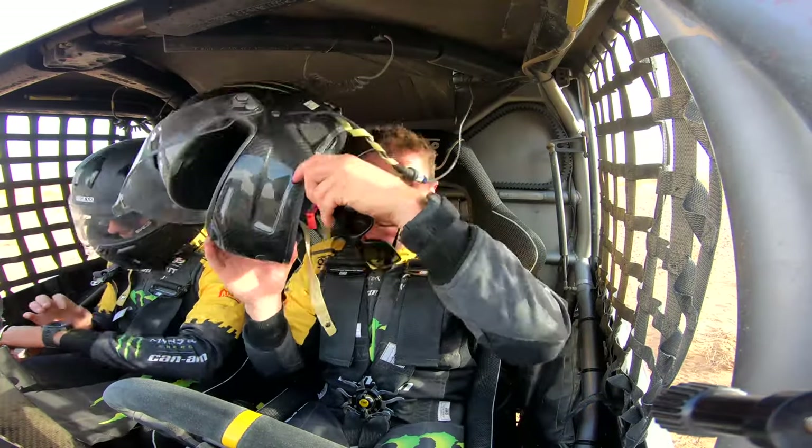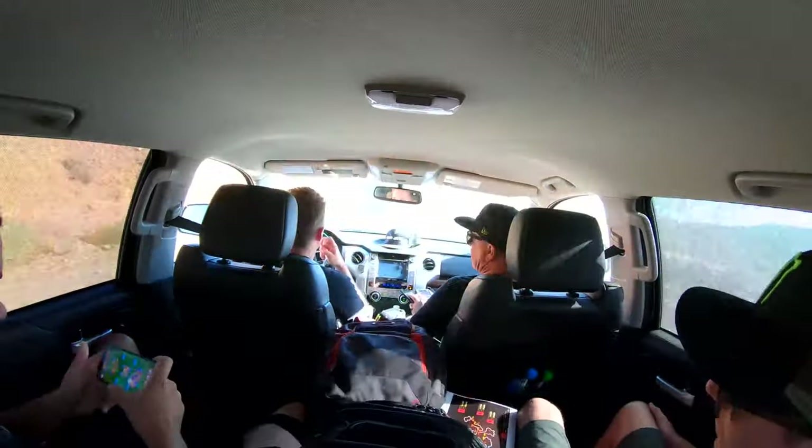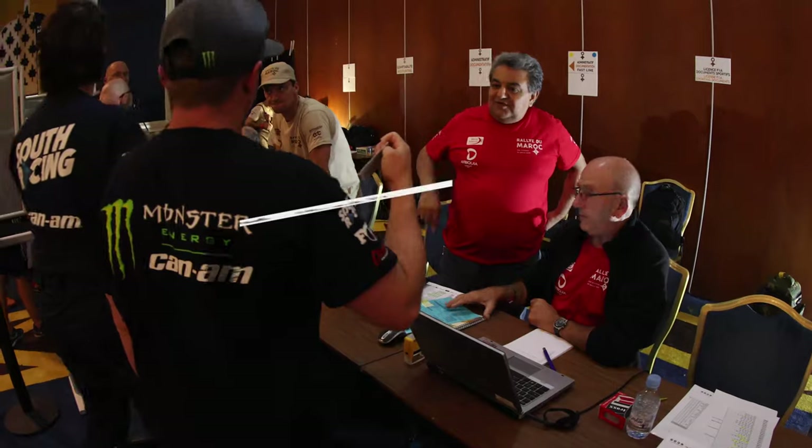Alright, we're done here testing. This place is amazing — I love this hotel. Got all our photos and videos done, got everything we needed. Now we're gonna head back up to Fez. It's like a nine-hour drive and then we have scrutineering, then chill for the next two days. It's been good. I'm ready for this.